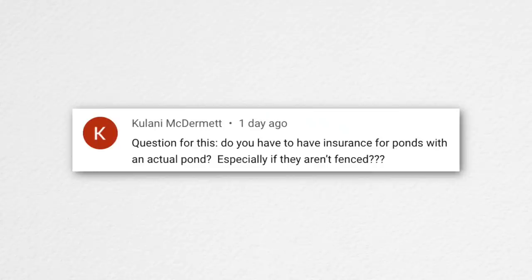Kalani asked: do you have to have insurance for ponds, especially if they aren't fenced? It might just go onto your home insurance policy, like if you have a pond or a pool. It might also depend on whether you're in city limits or county. Basically, we don't know — it's something to look into for sure.